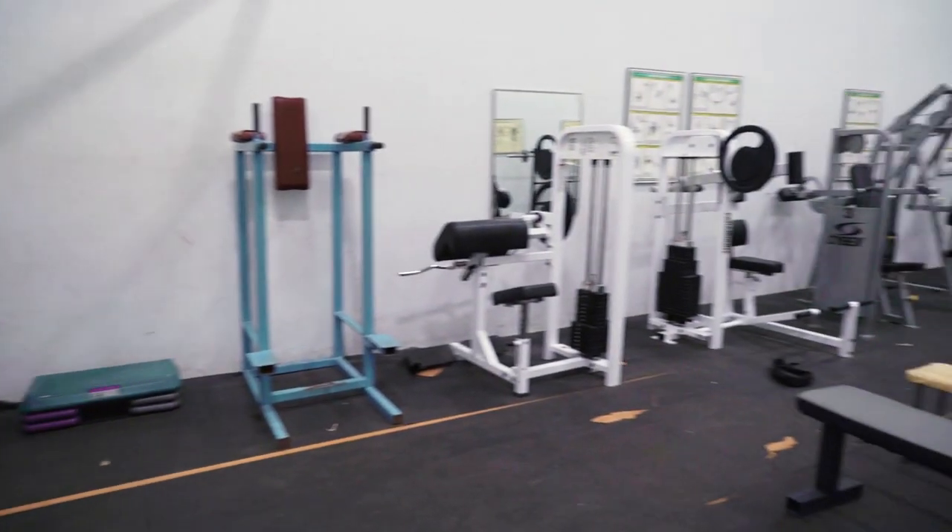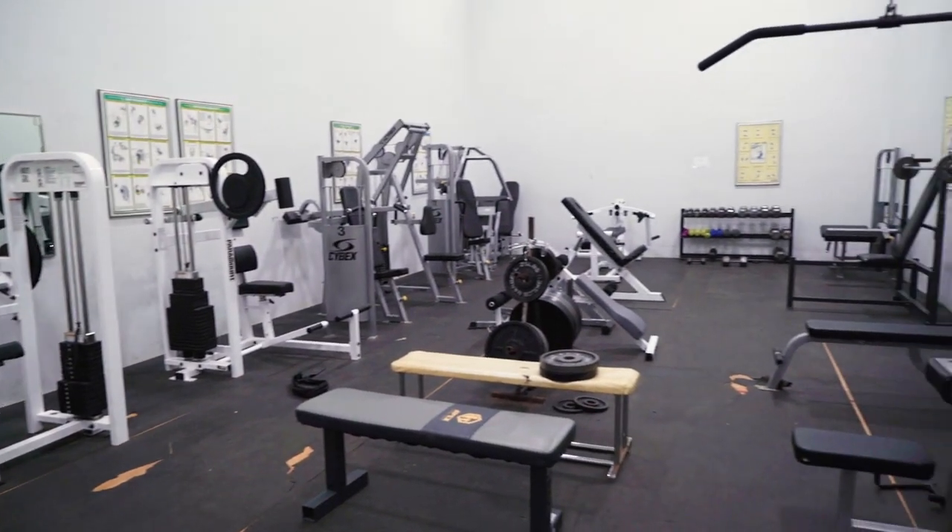And this is the gym. Out here, we can play basketball, soccer, sometimes even ultimate frisbee. And this is where you can go to get those reps in and get swole.